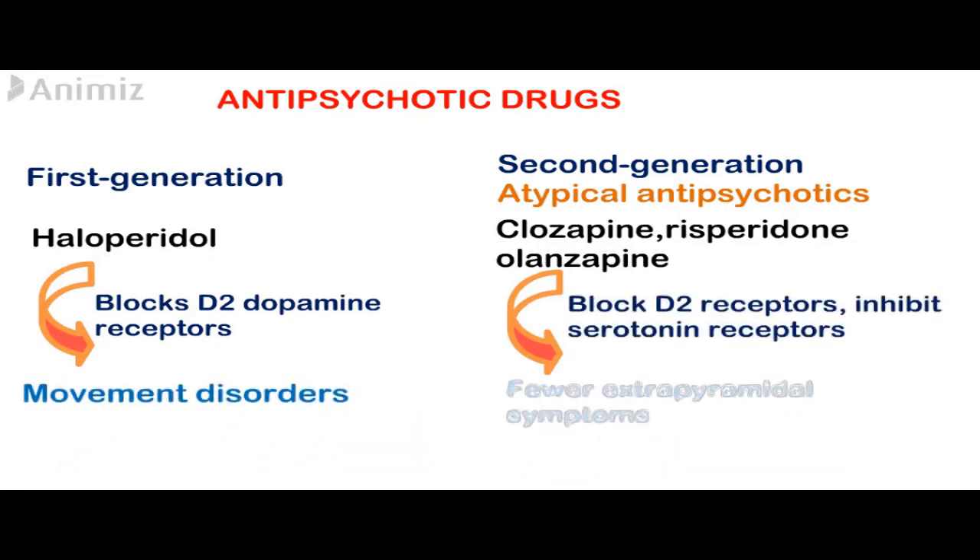The mechanism of action for first generation antipsychotics is that they competitively block dopamine receptors, especially D2 receptors. That's why they are associated with movement disorders, particularly the ones that bind tightly to dopamine receptors, like haloperidol.